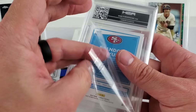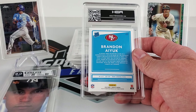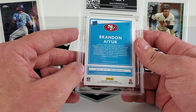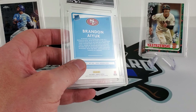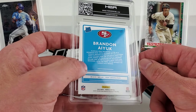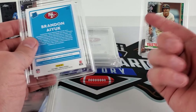I went heavy on Brandon Aiyuk cards. We did not know Debo Samuel would have the year that he did. I was buying Debo cards after the season started — PSA 10s for like $40, and nines I picked up for like $10-$12 each. His tens were going around $40 and I got a couple, so I did pretty well on that investment.